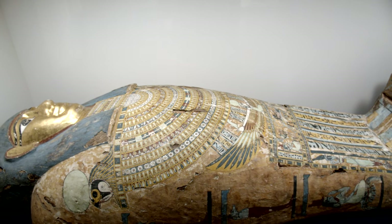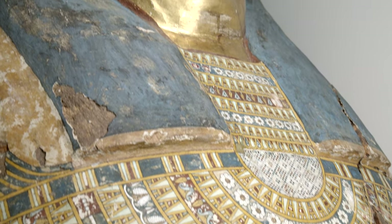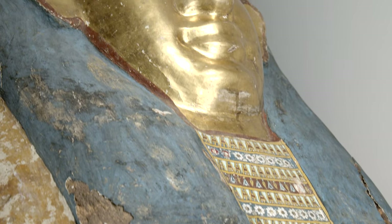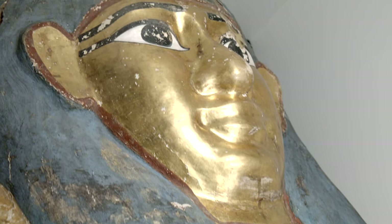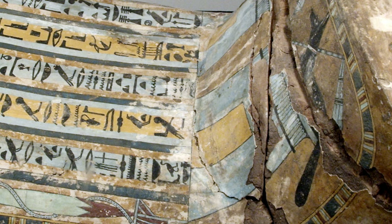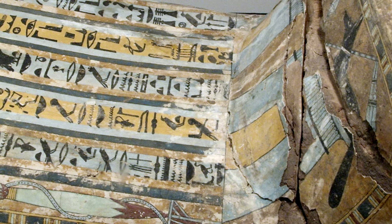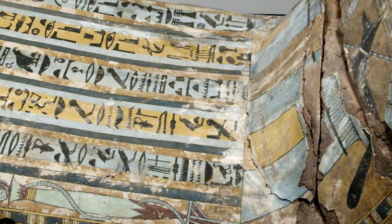This is Mummy Coffin of Petasiri from ancient Egypt. It was created to house the mummy of a man named Petasiri. The afterlife was important to ancient Egyptians, and mummy cases like this were painted with decorations and hieroglyphs designed to help protect the ka, or spirit, of the person.